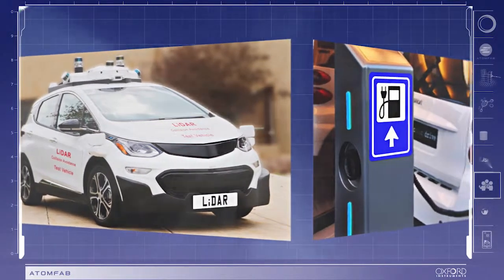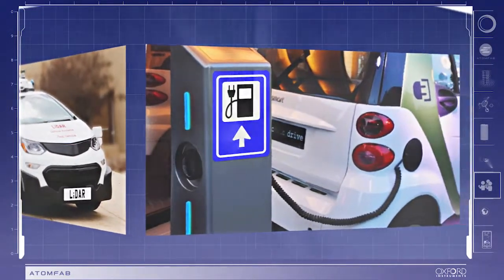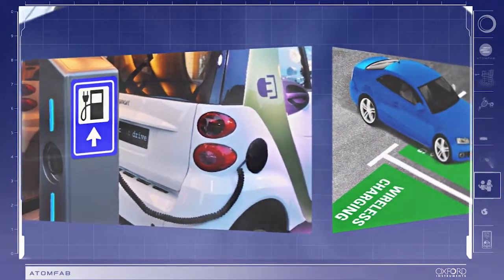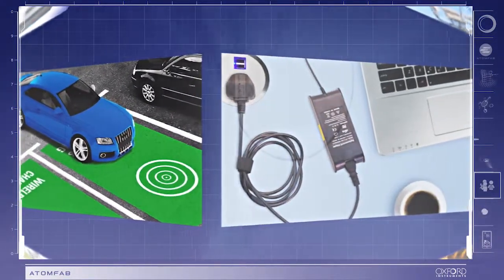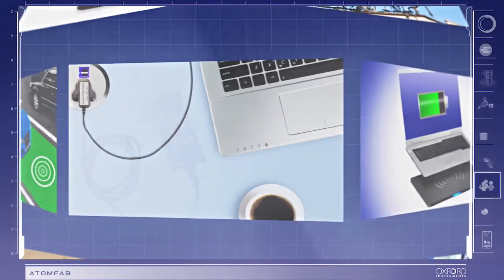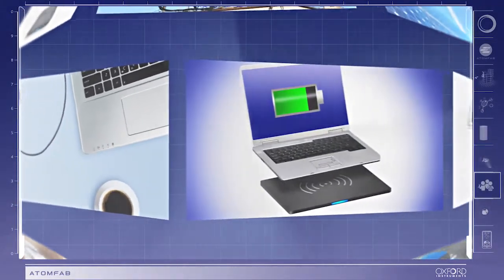Power device management in electric and hybrid vehicles, and the production of convenient, compact, small-footprint power adapters for consumer devices.